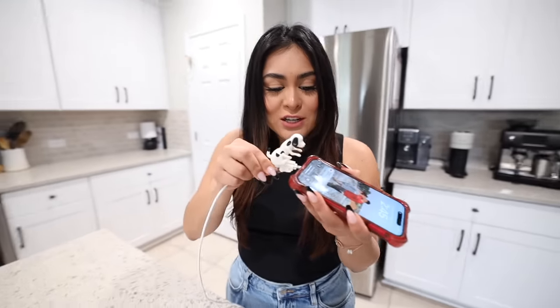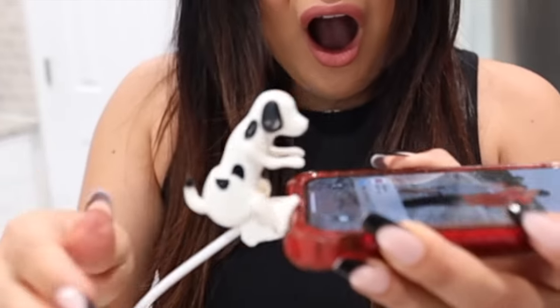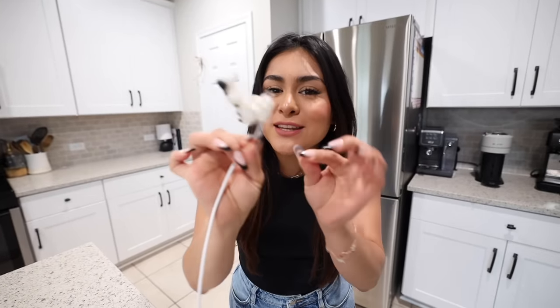It said it was gonna do little movements like dance, but I was not expecting this kind of movement. Why is this on Amazon? Out of everything we've tested so far I am shocked. They need to specify better in the description what kind of dance movement it does, because I was definitely not expecting this.